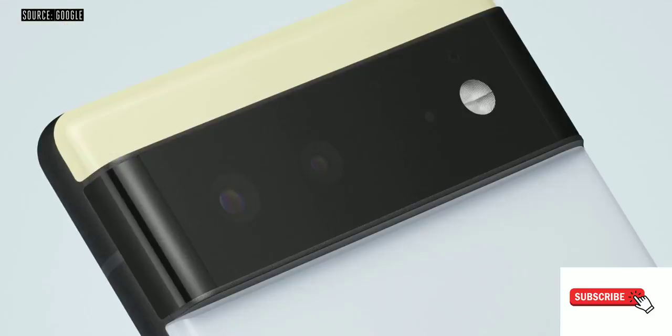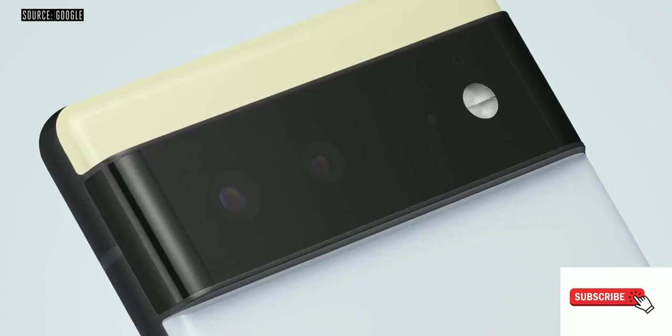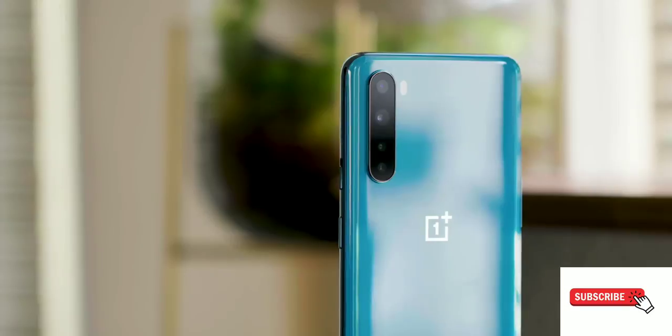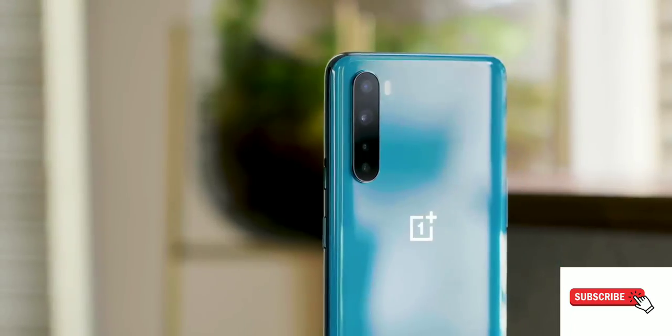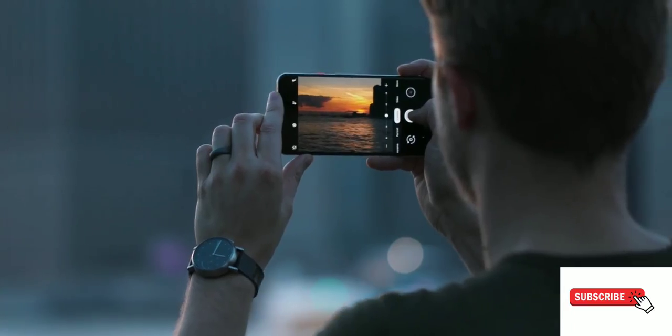The design is also quite distinctive this year. The Pixel 6 features a matte finished metal frame with glass on the back, while the Pixel 6 Pro has a glossy metal frame and glass on the back. Both phones have this slightly retro-looking camera bar at the back that is reminiscent of the Nexus 6.